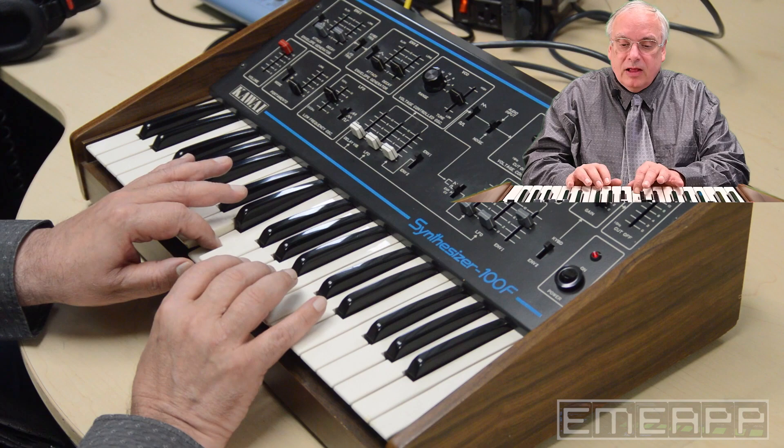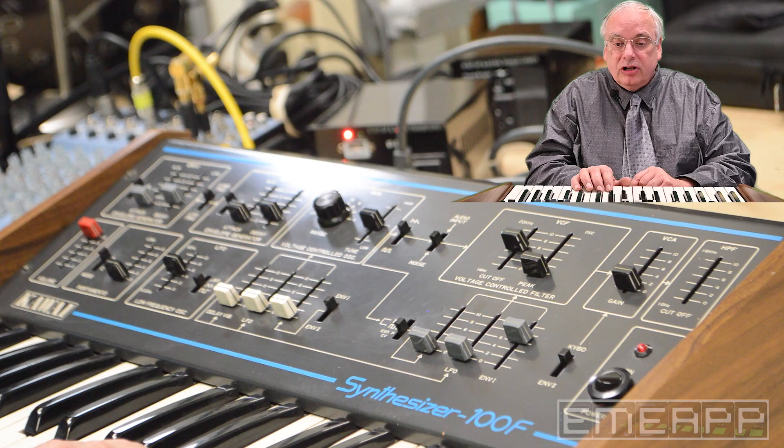Okay, just a straight sawtooth wave. Let's make it more interesting. Let's add just a touch of LFO — low-frequency oscillation — to it. A little bit of vibrato.